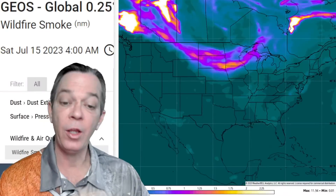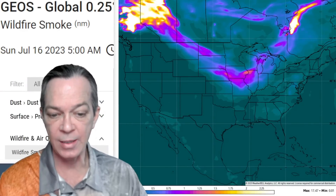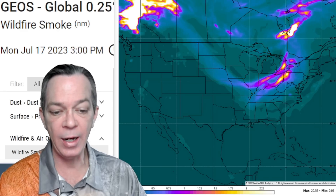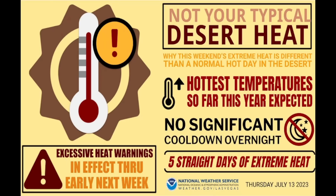Going overnight into tomorrow, this wildfire smoke is going further into the U.S., bringing chances for bad air quality through the weekend, continuing toward the central plains and Ohio Valley with thicker levels. It will also be moving toward the intercoastal northeast after that.